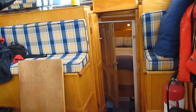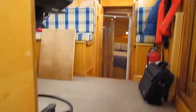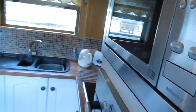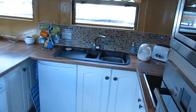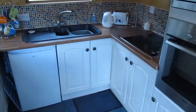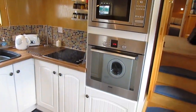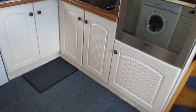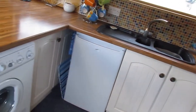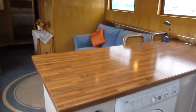1 meter 95 headroom throughout this boat. I'm just making my way forward into the main saloon where you have the kitchen, with electric cookers, two fridges, a washing machine, and huge work surfaces.